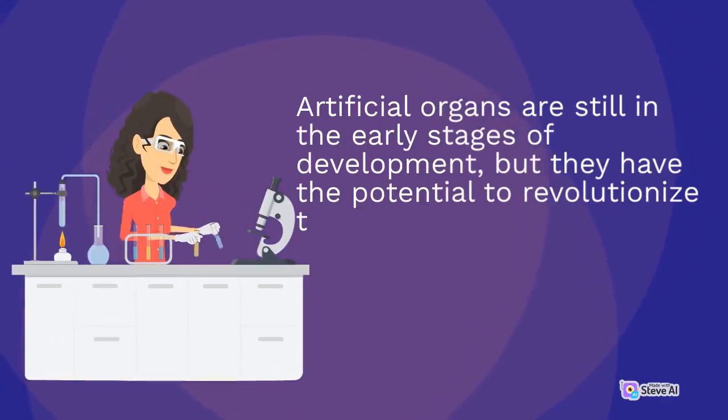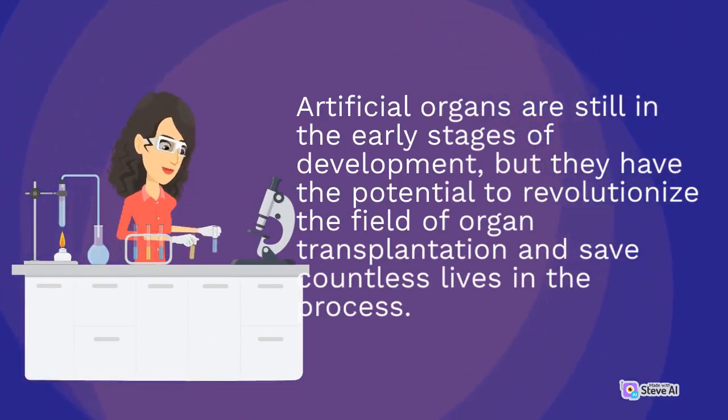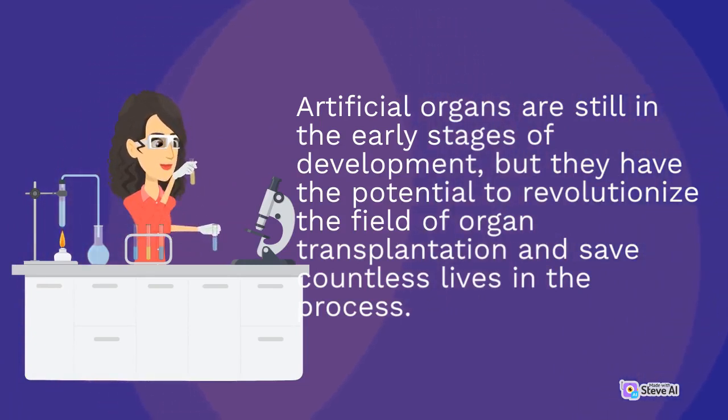Artificial organs are still in the early stages of development, but they have the potential to revolutionize the field of organ transplantation and save countless lives in the process.